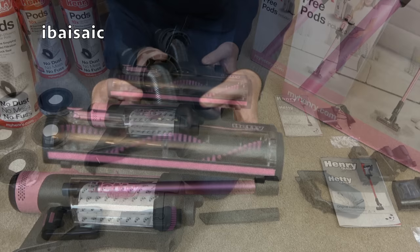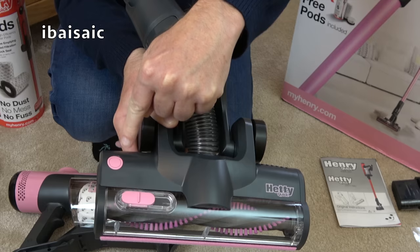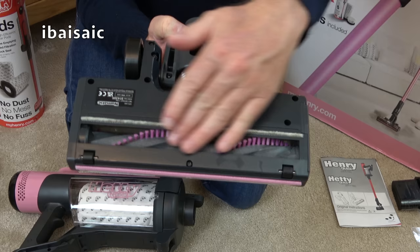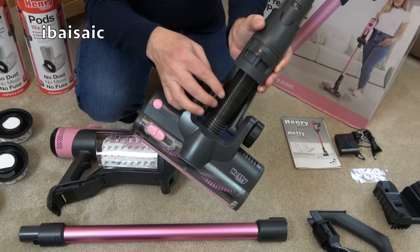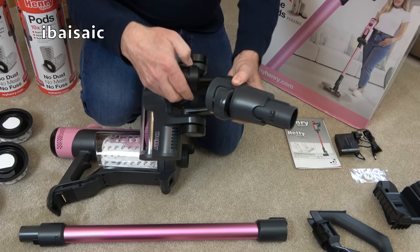Here we have the floor head with some lovely pink detailing. We've got a little velour strip to help protect furniture, the suction control in nice Hetty pink, and a release button that enables you to take out the brush roll for cleaning. Out comes Hetty's brush roll with fuchsia pink brushes. No tools needed, so if hair gets wrapped around your floor head it's easy to remove. You've also got little LED headlights to seek out dirt in dark corners and under furniture, and a flexible hose that can be easily removed just by pulling up on this part here if you have a blockage.